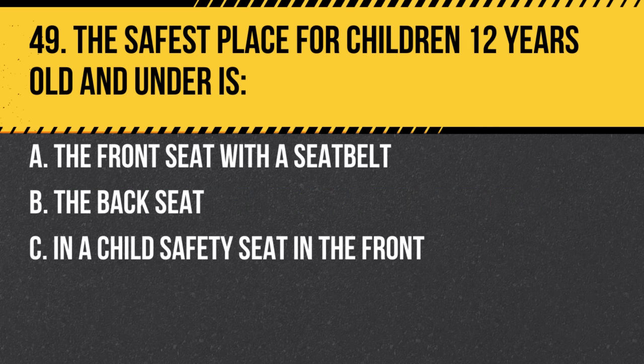Question 49. The safest place for children 12 years old and under is: a. The front seat with a seat belt. b. The back seat. c. In a child's safety seat in the front. Answer: b. The back seat. It's the safest location, especially in the event of airbag deployment.